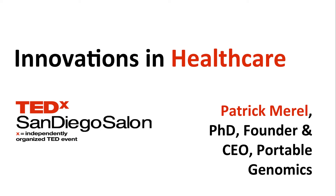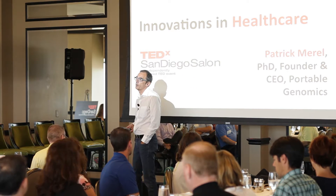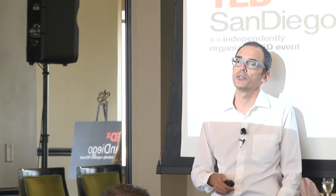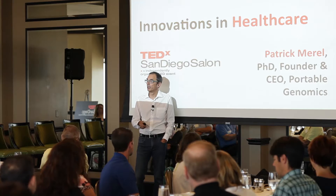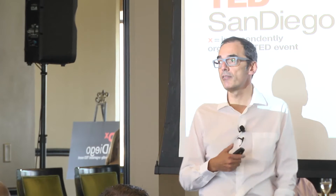Hello everyone. I'm Patrick. I'm a long-time academic, but recently left academia's relative safeness and moved to become an entrepreneur. I recently moved from France to San Diego to start this company, Portable Genomics. I thought that with this booming field of genomics here in the U.S., there were some opportunities to help people — not only physicians and professionals, but also the public and consumers — to have simple access to their genomics. This is what has driven me today.